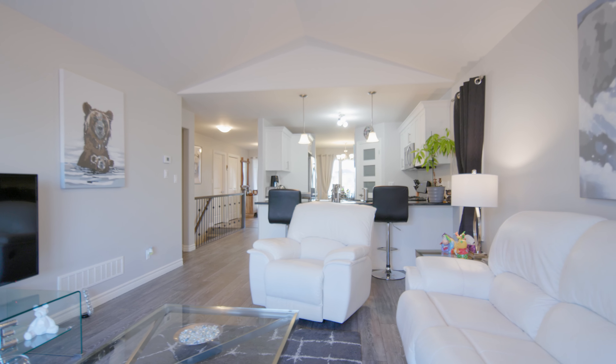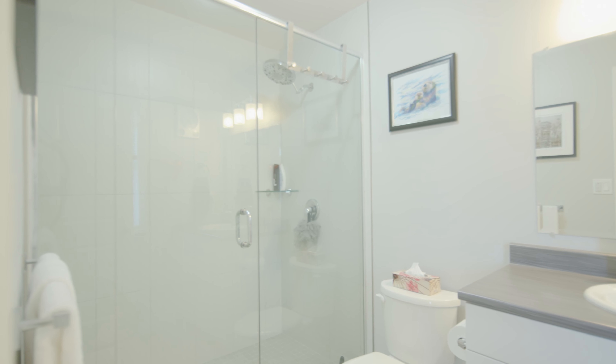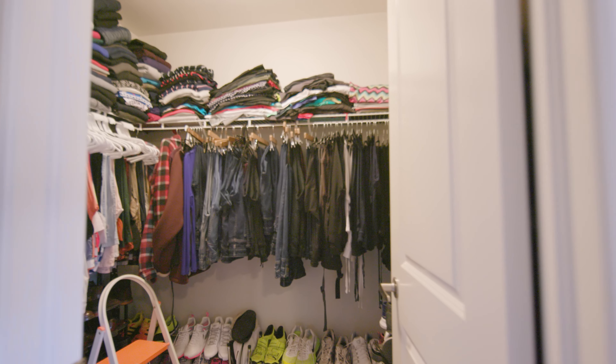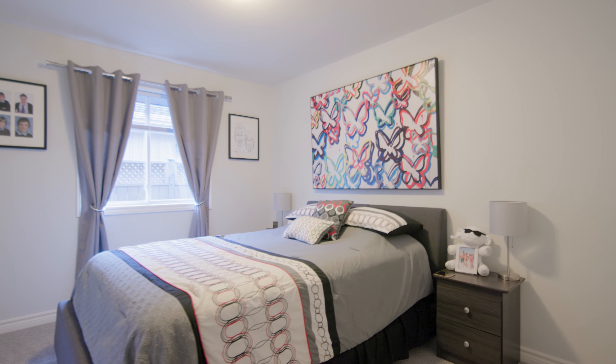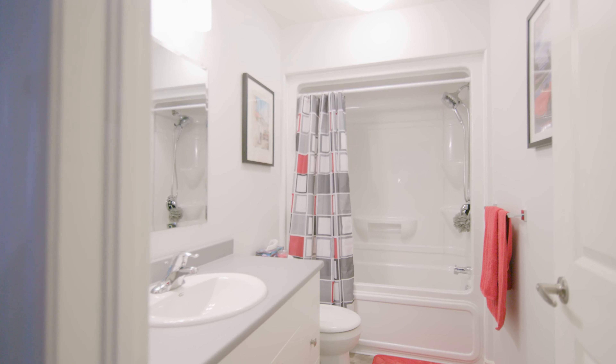On the main floor you'll find two bedrooms and two full baths. The master bedroom offers a three-piece en suite with a tile and glass shower and a walk-in closet. The second bedroom has a large closet and easy access to the four-piece bath.